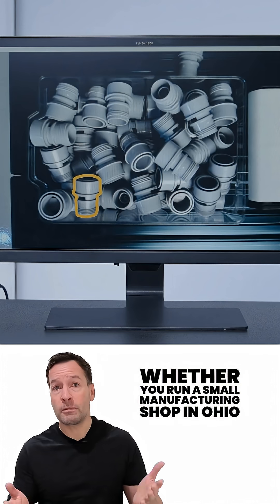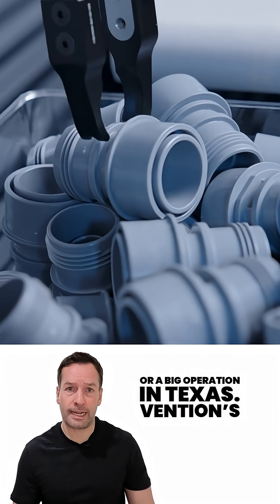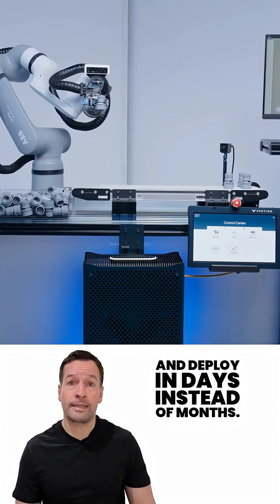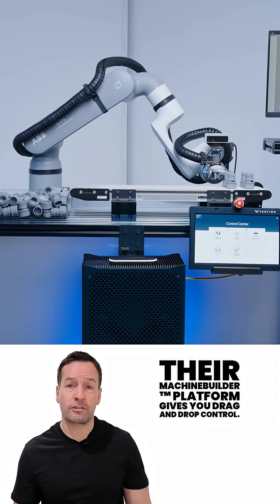So here's what it means for you, whether you run a small manufacturing shop in Ohio or a big operation in Texas. Vention's new tools let you design, simulate and deploy in days instead of months. Their machine builder platform gives you drag and drop control.